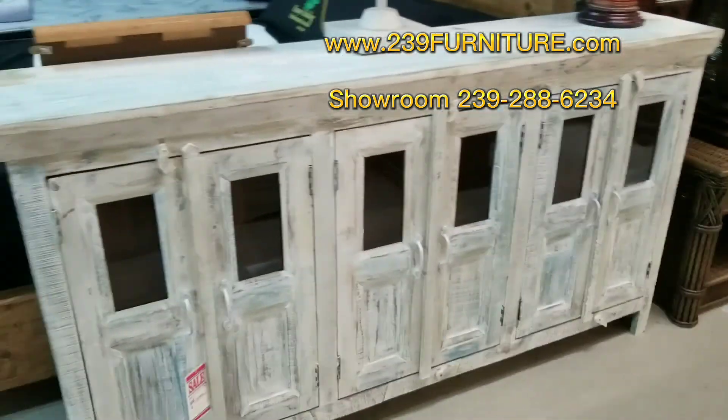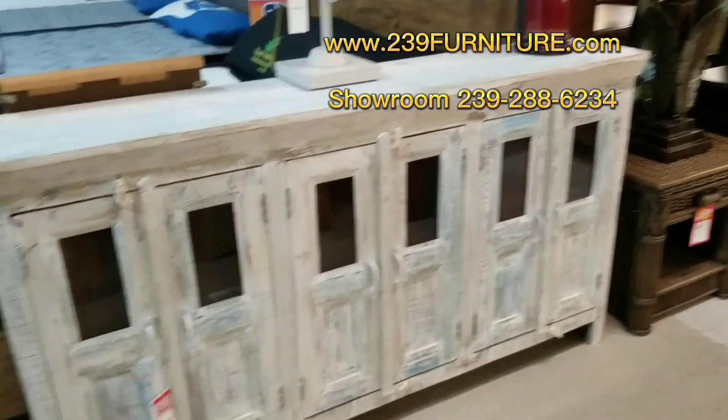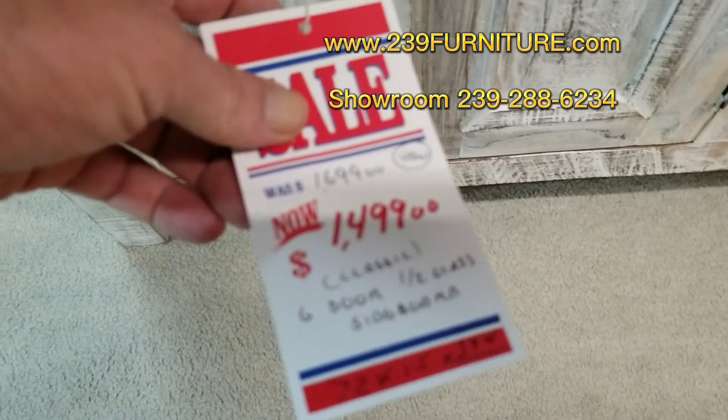One more here — another 72-incher. Half glass. $14.99. 72 by 15 by 39.